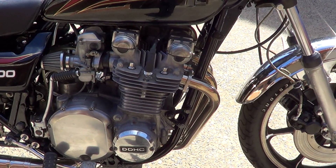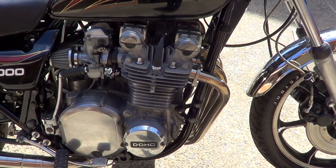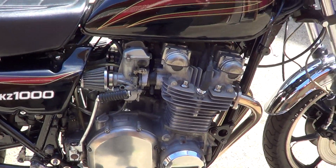The engine's been fully serviced — new plugs, oils, filters etc. We had the carbs given an ultrasonic clean.